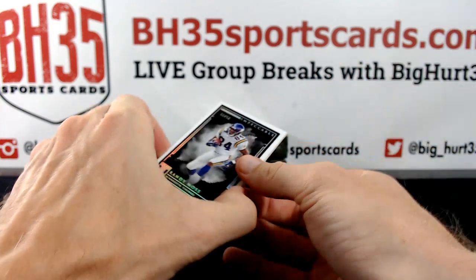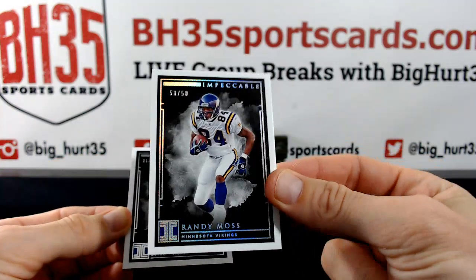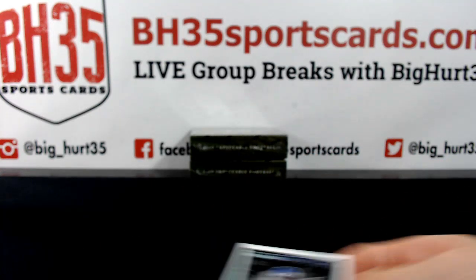Randy Moss, 50 out of 50, Vikings — that's badass. And Kenny Galladay to 75. That is your first box.